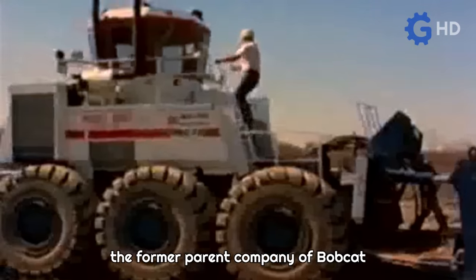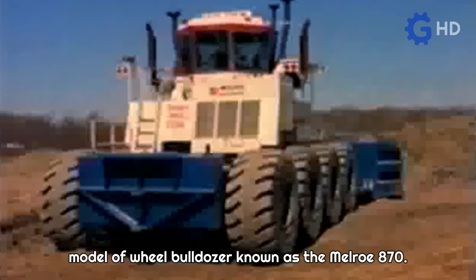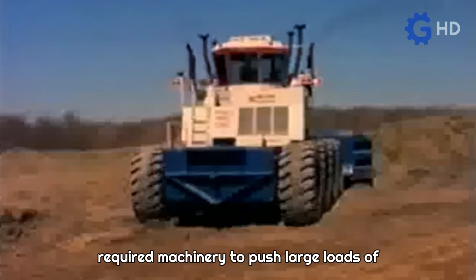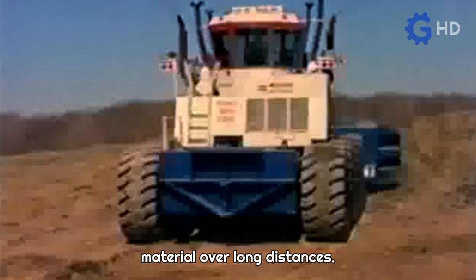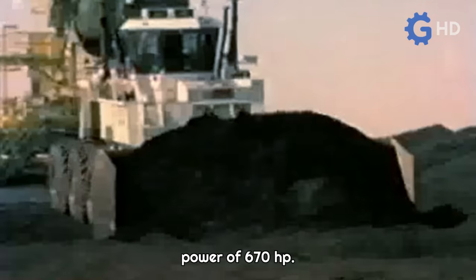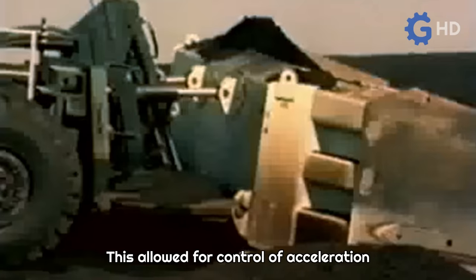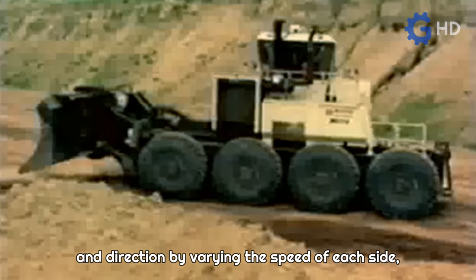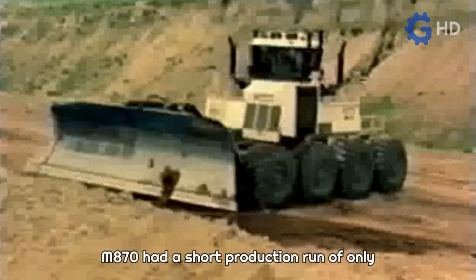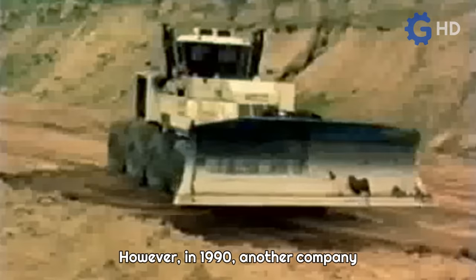Melro is a company known for having been the former parent company of Bobcat skid steer loaders. In the 1970s, the company manufactured a wheel bulldozer known as the Melro 870, focused on operations in high-capacity mines requiring machinery to push large loads over long distances. This unit was powered by two engines generating a combined 670 horsepower. Each engine was linked to its own transmission and controlled an independent side of the machine, allowing control of acceleration and direction by varying the speed of each side, making it possible for this huge bulldozer to pivot in place.